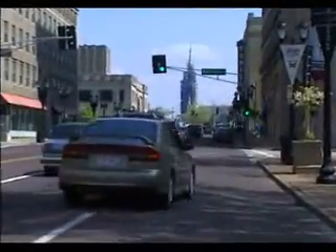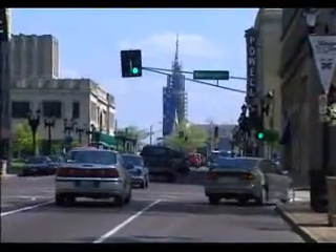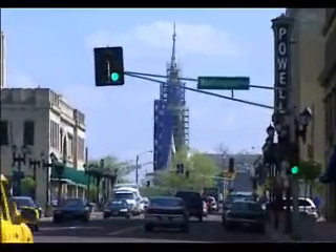At first glance, it looks like there's a new skyscraper in Midtown, but actually it's an old skyscraper — the 237-foot-tall spire of historic St. Alphonsus, the Rock Church.